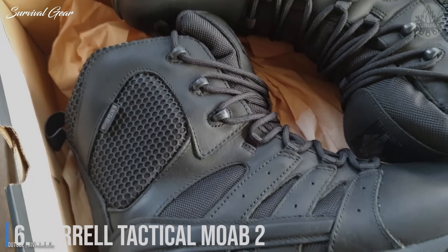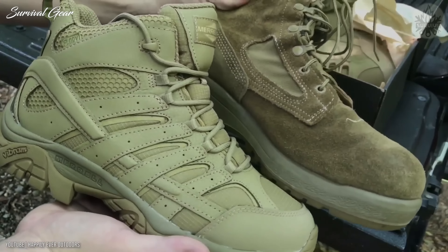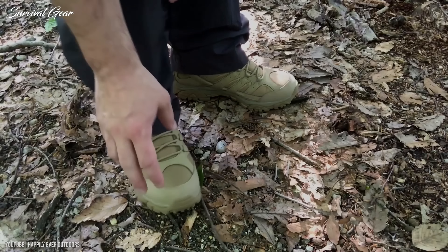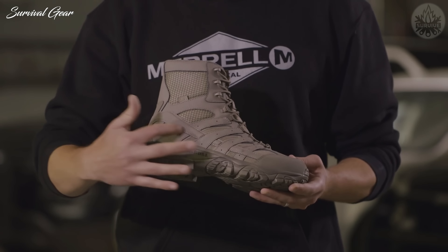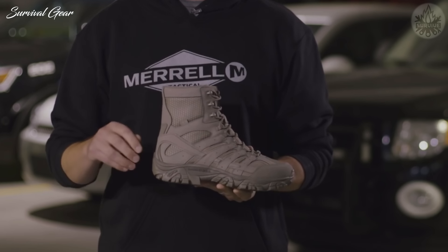Number 6: Merrell Tactical Moab 2. Looking for a mountain boot that can handle just about anything? The Merrell Tactical Men's Moab 2, and the Merrell Tactical Women's Moab 2, are waterproof tactical boots available in both coyote and black, engineered to tackle some of the world's toughest terrain. Aggressive lugs on the Vibram TC5 Plus outsole provide excellent traction on rocky terrain, while the midsole takes advantage of Merrell's shock-absorbing heel air cushion and a nylon arch shank for lightweight, flexible support. The toes sport abrasion-resistant rubber caps and the heels hide stabilizing counters. The upper consists of waterproof leather and ripstop fabric with Merrell's M-Select Dry Waterproof Membrane. The side zipper makes them even easier to don and doff.